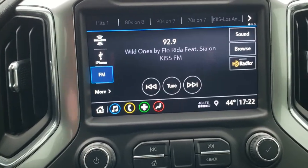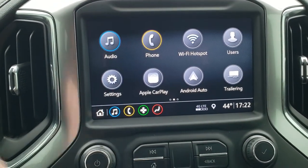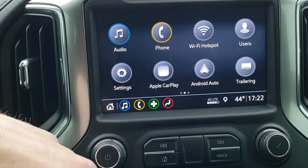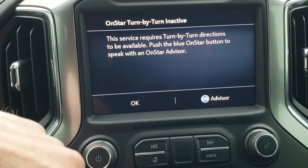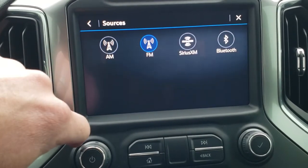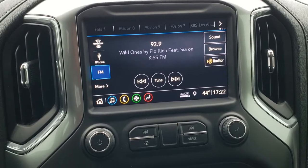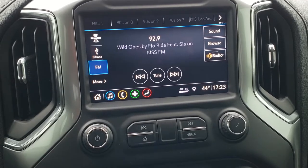This is your Chevy MyLink radio. You can do Android Auto and Apple CarPlay here. You do get the backup camera as well. It looks like you could do the cargo or the trailer camera if you had that installed. It has the OnStar turn by turn system, AM/FM and SiriusXM radio capabilities. The Android Auto and Apple CarPlay systems are really cool — you can project your cell phone to the screen. If you've got Waze or Google Maps on your cell phone you can project it to the screen, it's like you have navigation right on the screen.